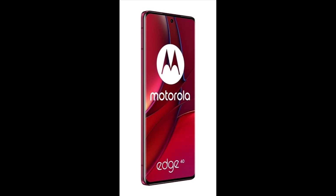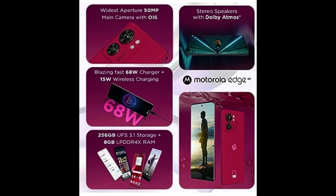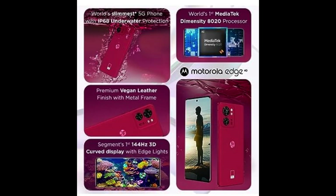For cord-free charging, this phone introduces the segment's first wireless charging and comes with 15W wireless charging, so you don't have to worry about taking your cables everywhere. Agar aap buy karna chahte hain, to description mein iska link hai. (If you want to buy it, the link is in the description.)